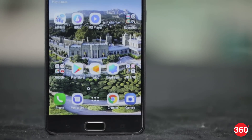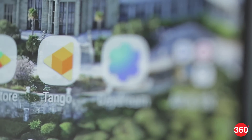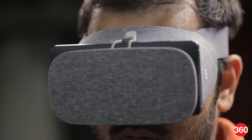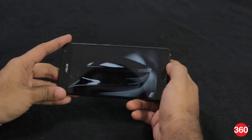The display has a resolution of 1440 x 2560 pixels for a pixel density of 515 ppi. It is crisp and the high resolution does help the VR experience. We found viewing angles to be good but reflections were sometimes a problem outdoors.